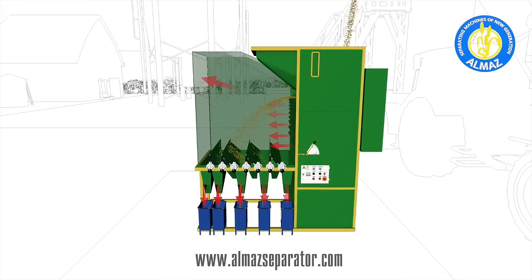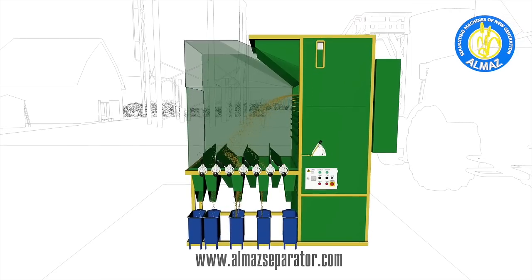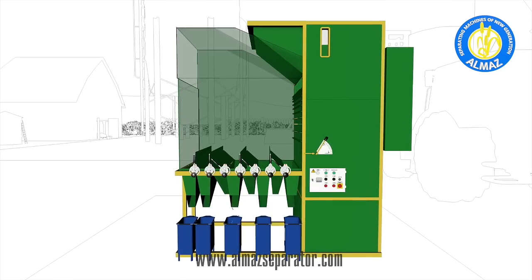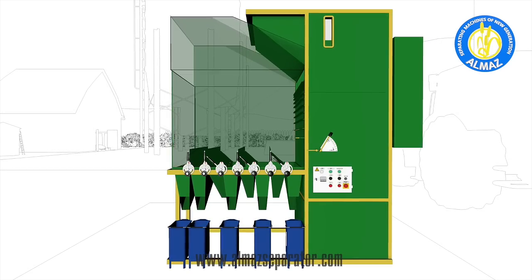Our machine has the ability to select high protein grain and significantly raises the quality of cash grain. Almaz replaces three to four pieces of heavy, expensive, and high-maintenance grain cleaning equipment, while having a low cost with very low maintenance and electrical consumption, thanks to our unique aerodynamic technology.